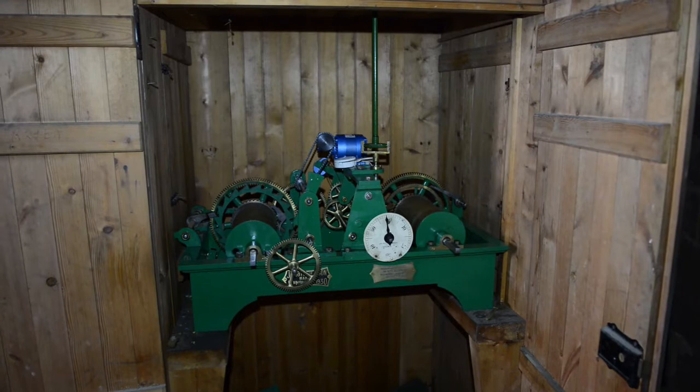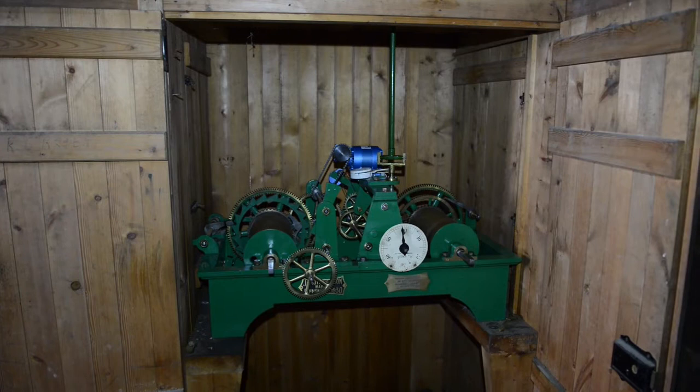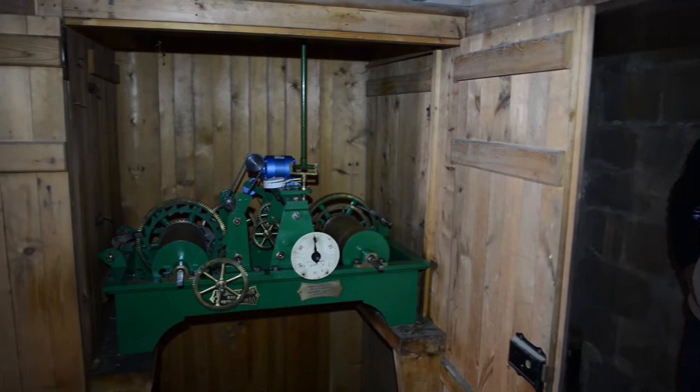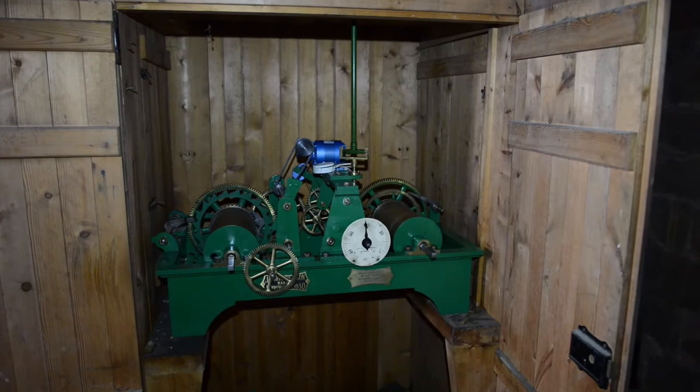Here we are at level two — this happens to be where the mechanism for the clock is kept. But it's another room, and there are more before we get to the top. We're asking ourselves: did a church need all this space in the tower, or was there some other reason for building it — perhaps it had more than one function? We're going up to the room above to get some impression of what the belfry stage looked like 900 years ago.